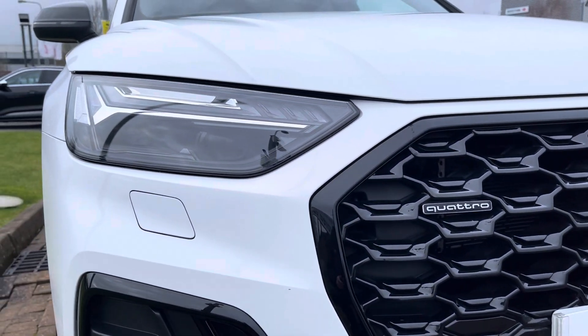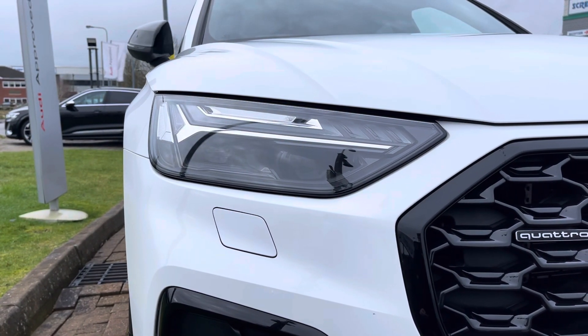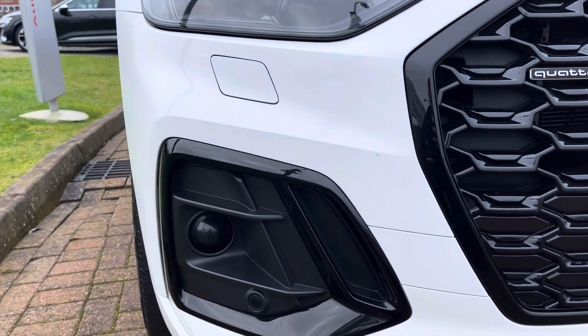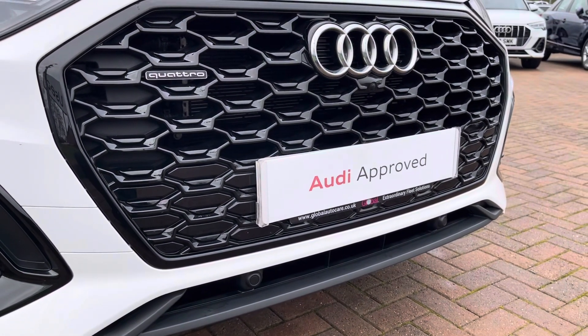Onto the front, we can see the Quattro badge as well as the front matrix LED headlights with dynamic indicators, and looking further down we can see those gloss black elements as well as the front parking sensors. This vehicle comes with front and rear parking sensors as well as a rear camera.